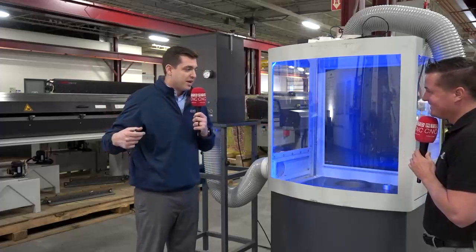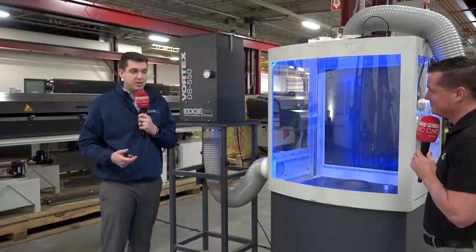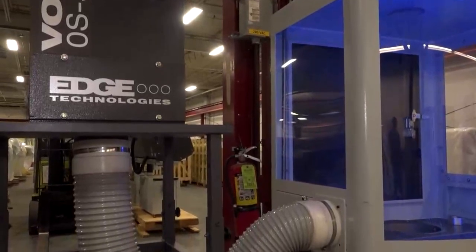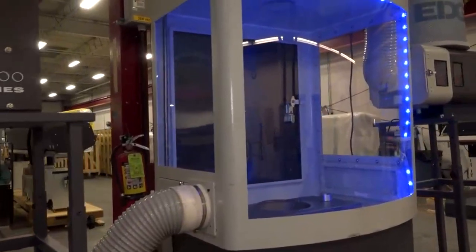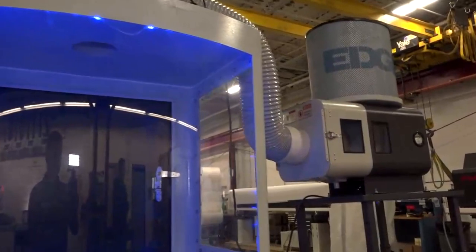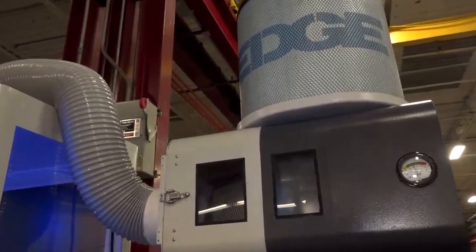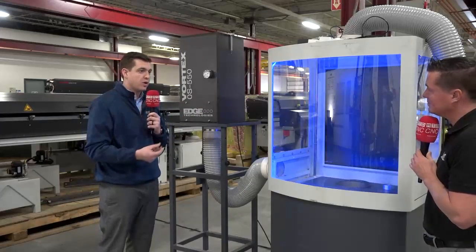Then we have our OS series, which is for hard cutting oils — typically in a Swiss machining application or grinding. This is a one-size unit that lends itself to a Swiss-size lathe with a smaller footprint. However, cutting oil mist is much finer and much harder to collect, so this unit has a fiber bed filter in it — 60 square feet of fiber filter wedged into a really small package. That density is what allows us to collect the very fine mist created by the Swiss machining hard oil cutting process.